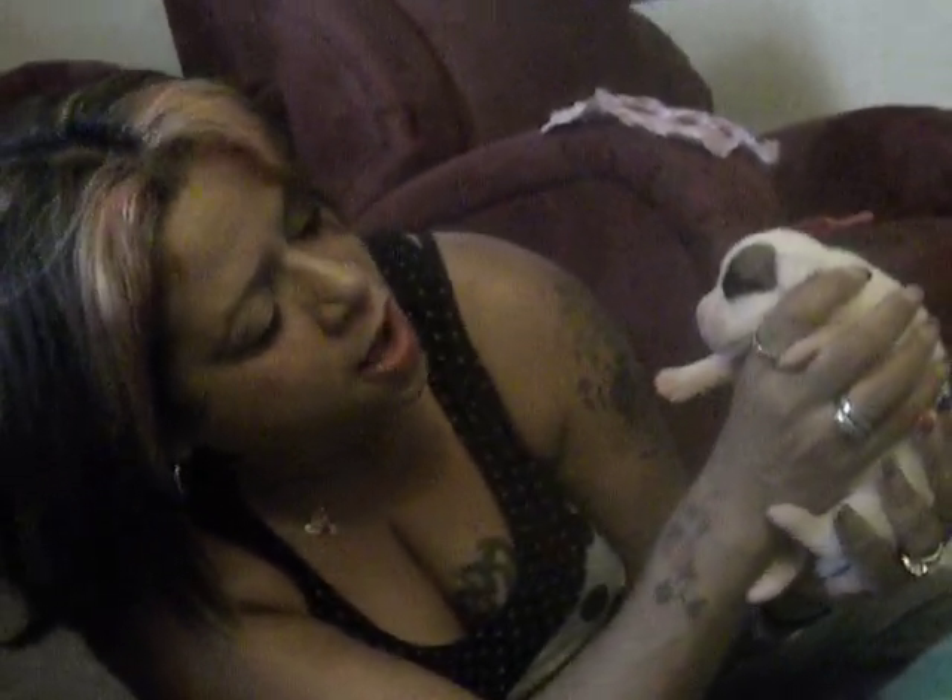Hi everybody! I wanted to show you my little Pick of the Litter. This is Tara Jang, and look how cute — she's got a little foam patch on her eye.